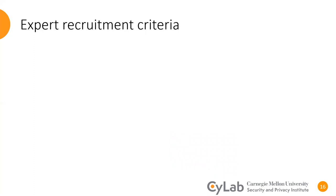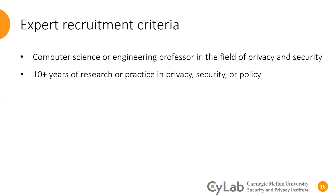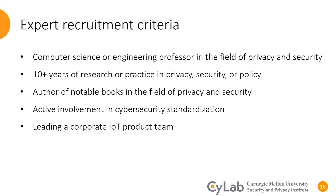Experts had to satisfy at least one of the following criteria: being a computer science or engineering faculty member in the field of privacy and security; having more than 10 years of research or practice in privacy, security, or policy; being an author of known books in the field of privacy and security; having active involvement in cyber security standardization; or leading an IoT product team in industry. Seven of our experts met two or more of these criteria.